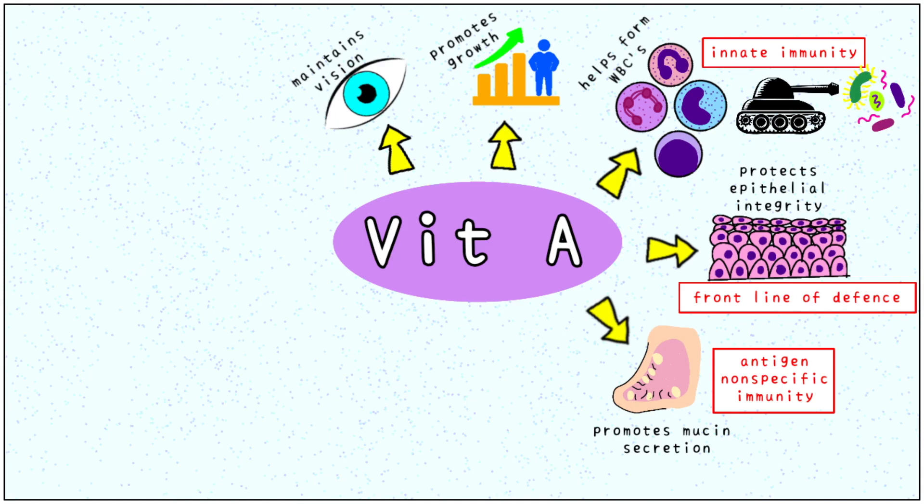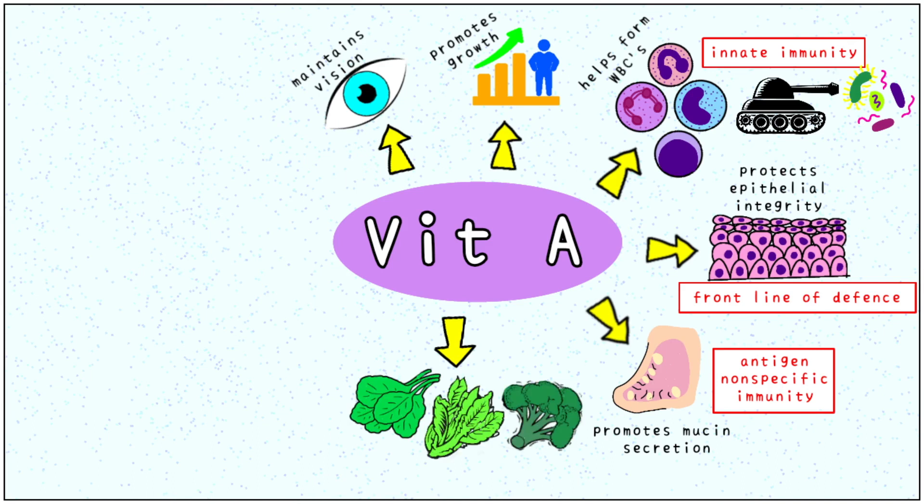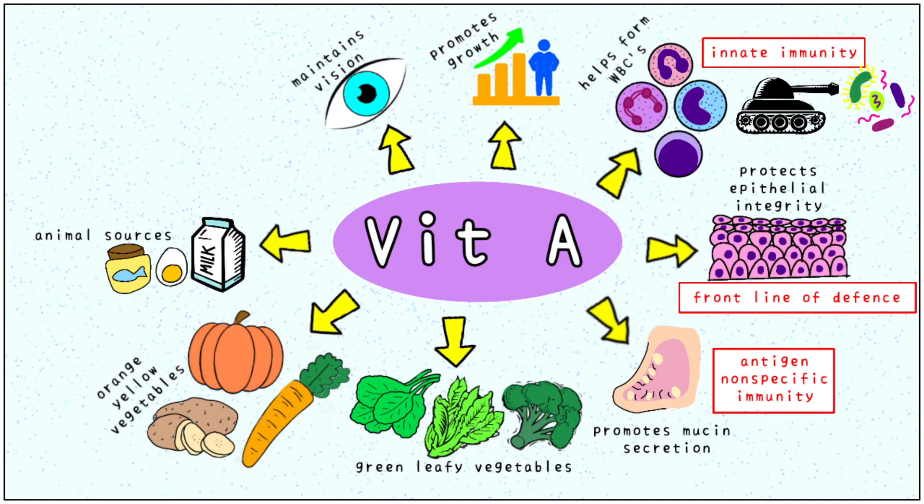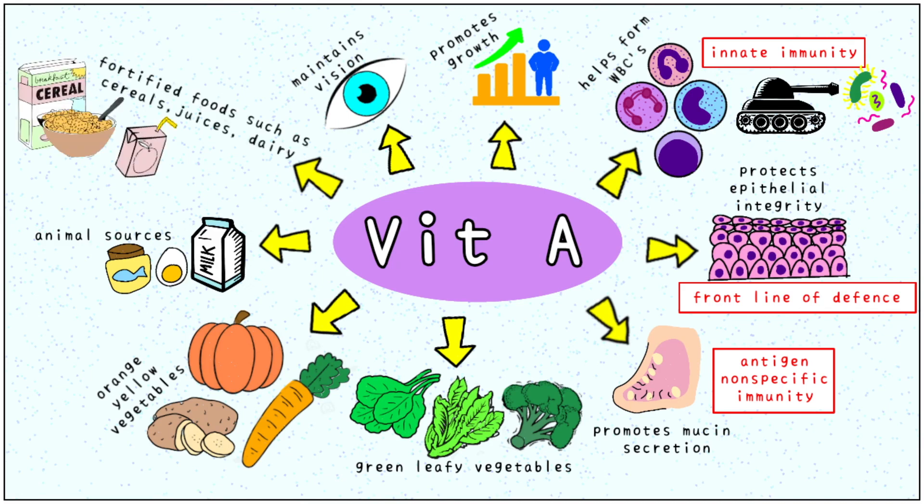Some common sources of vitamin A are green leafy vegetables, yellow-orange vegetables, and animal sources like milk, eggs and fish oil. Artificial sources of vitamin A are fortified foods such as cereals, juices and dairy products.